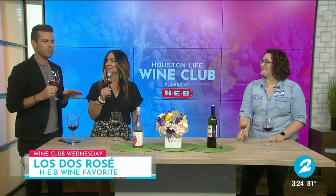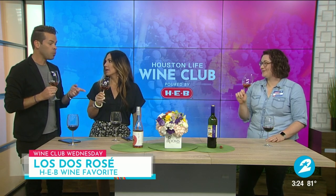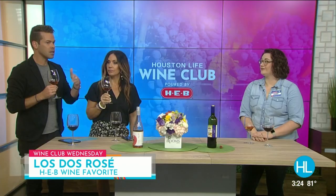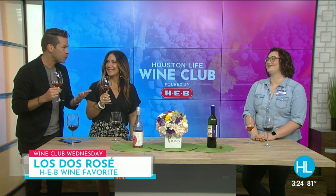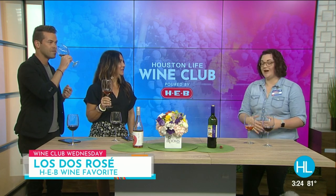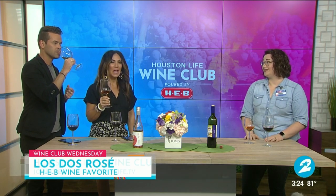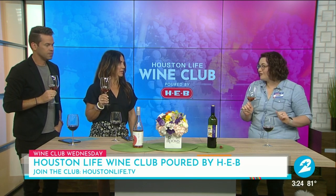Am I the only person who shops for wine by starting with the price? I like the way the label looks too — this is beautiful. Especially if we're going for a gift for someone, you want a bottle with a nice label. But I will start by looking at the price, and if it's within my budget, I'll explore a little deeper. This one is only $9. You get incredible complex flavor for a great value with Spanish wine. This does not drink like a $9 bottle — it drinks like a $15 rosé.